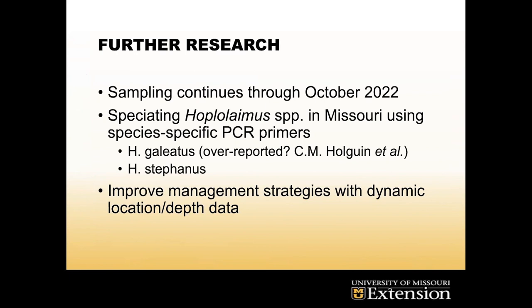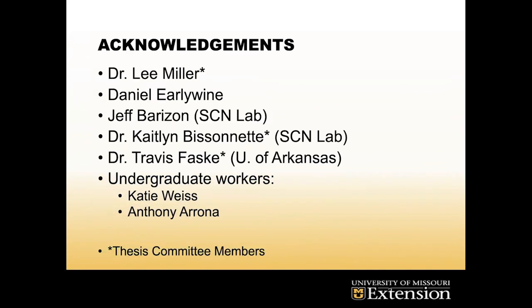With this data, we hope to improve management strategies using the depth and location data we've collected over time. Helping golf course managers all across the state save money is the most important thing about my research. Thanks to everyone who has helped me so far.